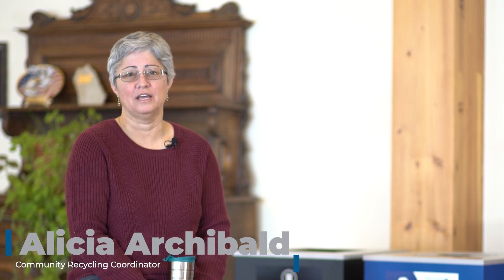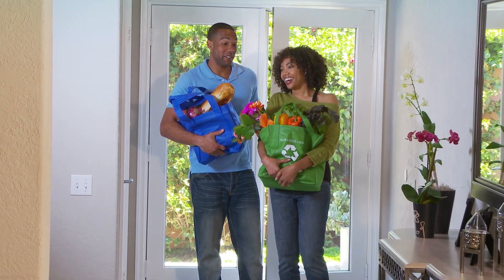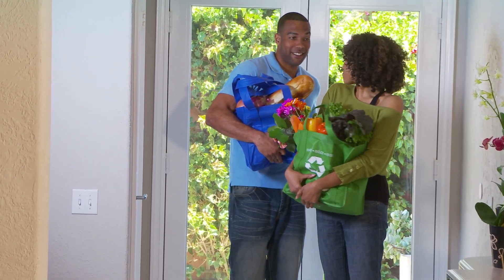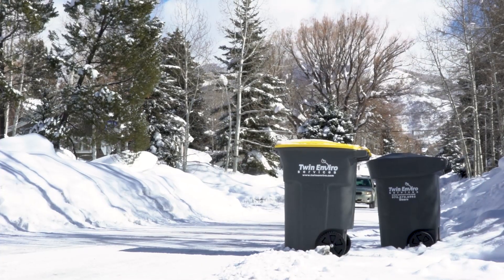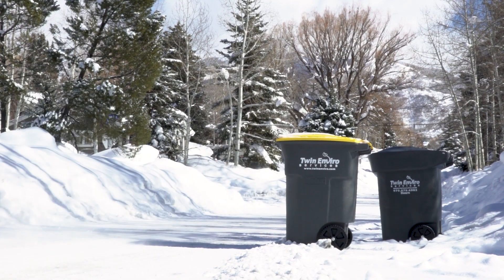I was hired to basically help the community — that means helping the multi-family properties and helping the residents with their recycling and waste diversion program. The city has an ordinance that requires haulers to offer a recycle bin when you request trash service. Now you probably just want to know what can I put in that bin.